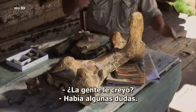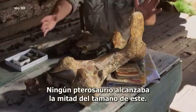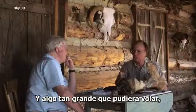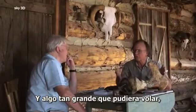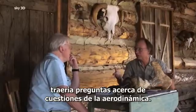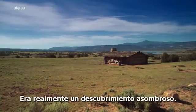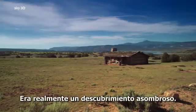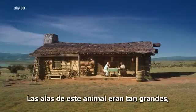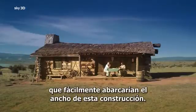Did people believe you? Well, there was some question. No other pterosaur was even half the size of this one. And the fact that something so large could fly — there was almost an aerodynamic question of whether this could even be. It was a truly astounding discovery. His creature had wings that were so large, they could easily have spanned the width of this building.